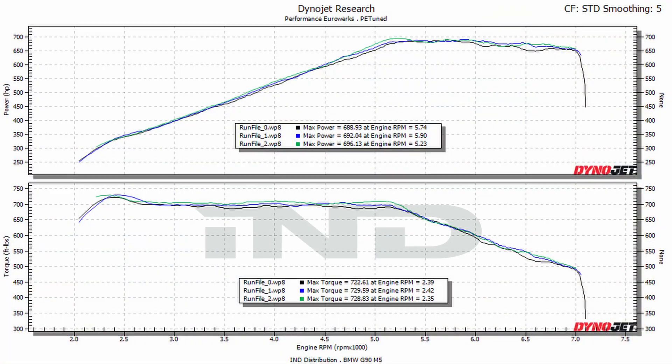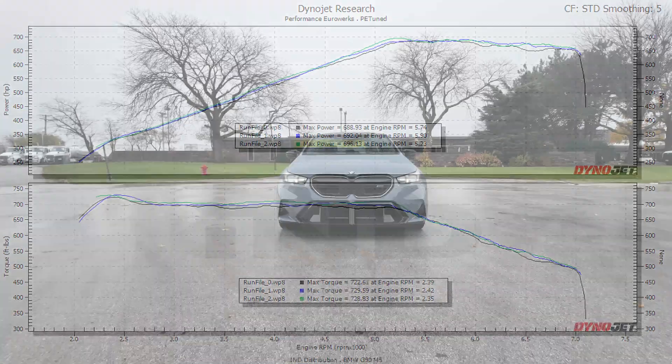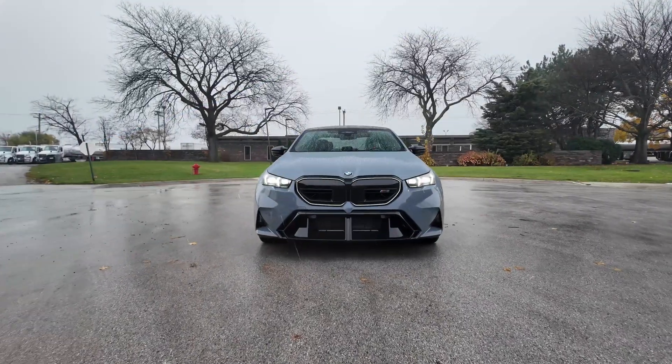All right guys, thanks for watching. Almost 700 wheel horsepower is absolutely incredible. Make sure you like, subscribe, and comment what you guys want to see next. Thanks for watching.